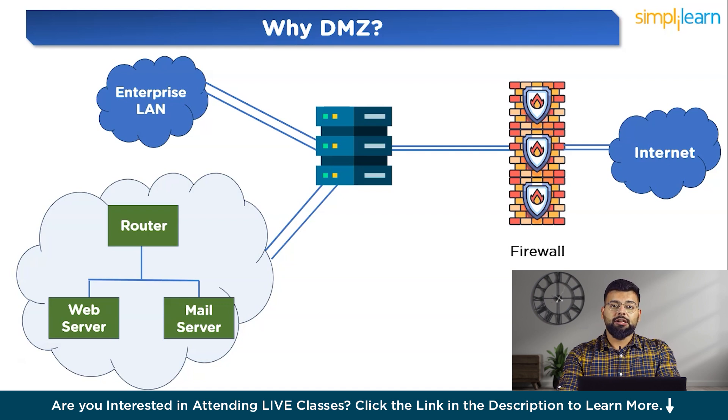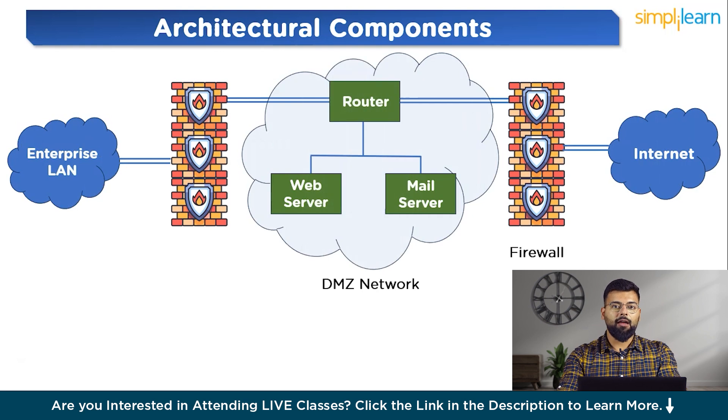We also need controlled access points: with a DMZ, dual firewalls control and monitor traffic, ensuring that only authorized and necessary traffic passes between the external and internal networks. Without controlled access points, there is a higher risk of unauthorized access to critical internal resources, and there is a reduced attack surface as well. Now let's look at the DMZ diagram: there are two firewalls — the enterprise LAN on one side, then one firewall, then the DMZ network, then the next firewall, and then it's connected to the internet.